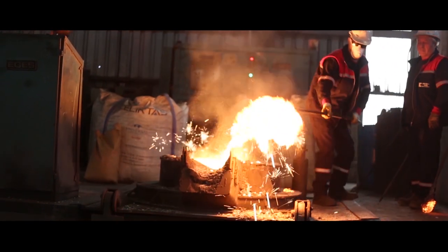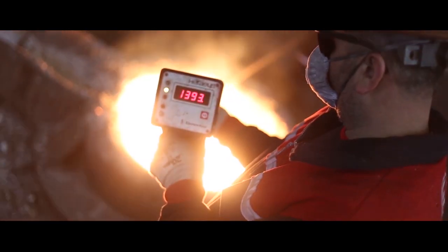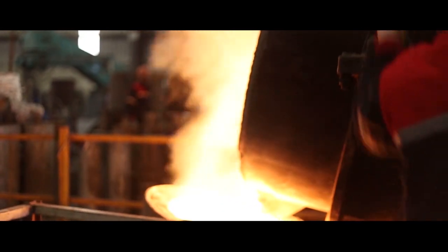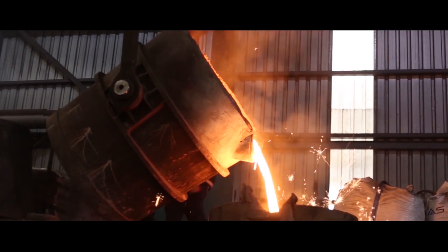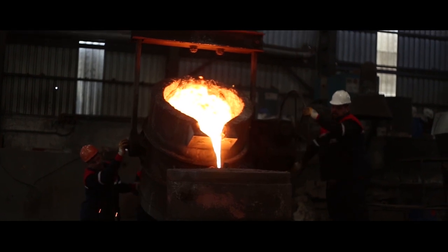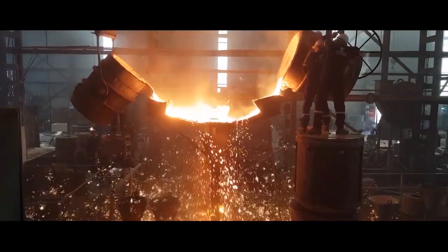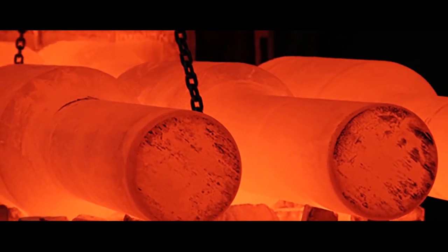We are capable of 25 tons of casting in a single load with three induction furnaces at our facility. Stress relieving heat treatment and tempering heat treatment are applied to rings and rolling mills after the casting process to relieve internal stress.